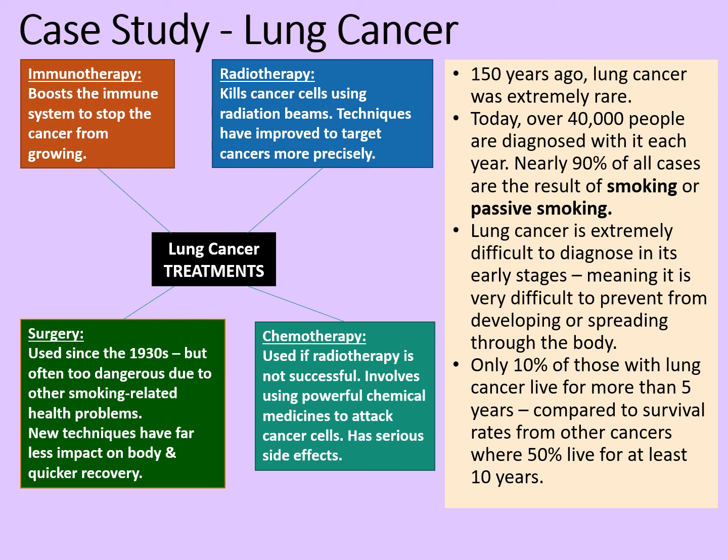So we've got different treatments to try and fight lung cancer, but ultimately the statistics would suggest that if people didn't smoke, we wouldn't have to use them so often anyway.